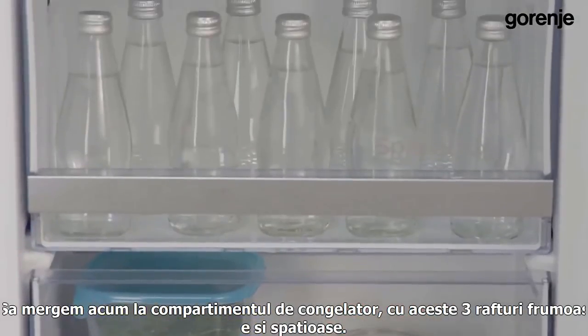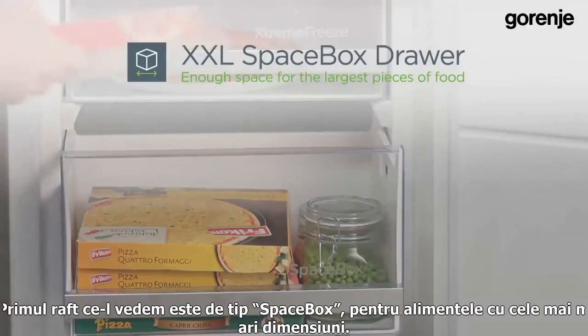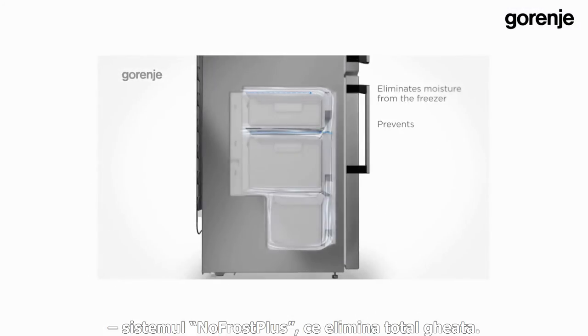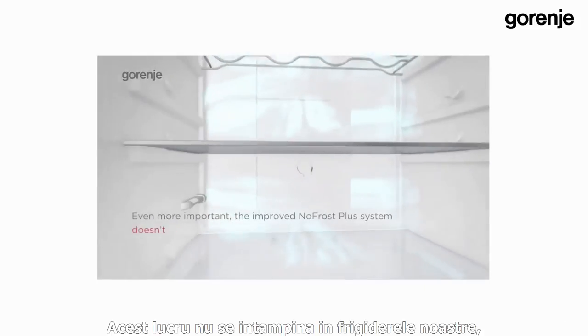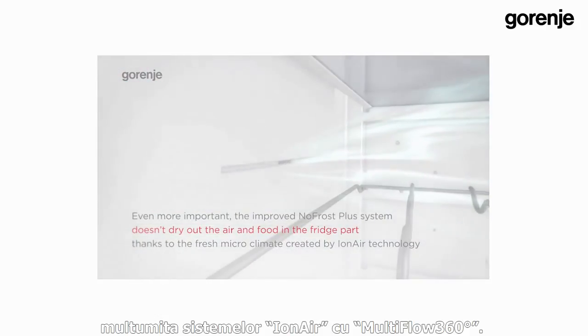Now let's go to the freezer compartment with its three beautiful spacious drawers. The first drawer is the Big Space Box for the largest pieces of food — you can remove it and have an even bigger space. Iron Generation refrigerators feature the best cooling system: the No Frost Plus system, which completely eliminates ice. Ice is usually bad for food since it dries it out, but this is prevented in our refrigerators thanks to Iron Air with Multi-Flow 360 degrees.